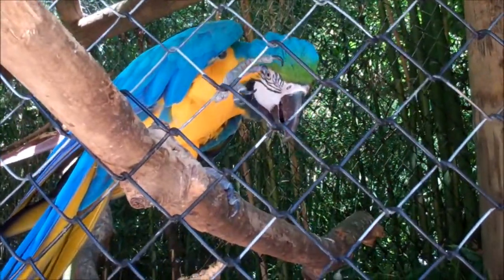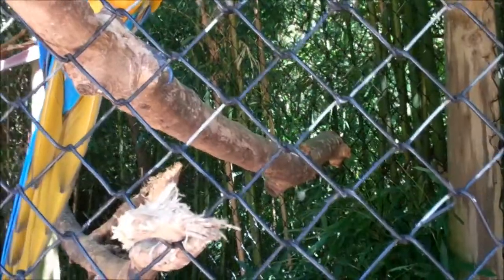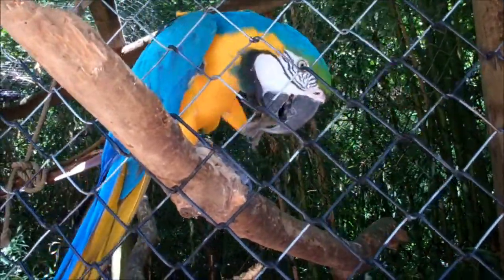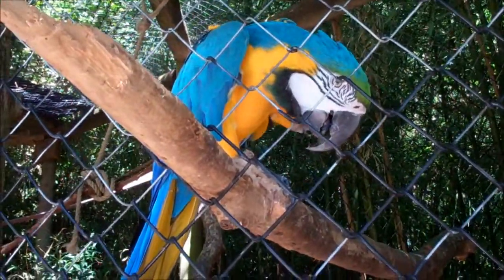Aww, way back. Yeah, aww, look at you. He's so smart. Aww, that's so cool. Worst Momo would do that.